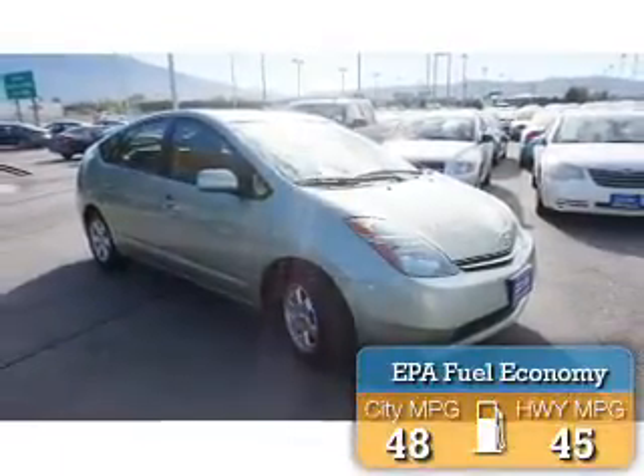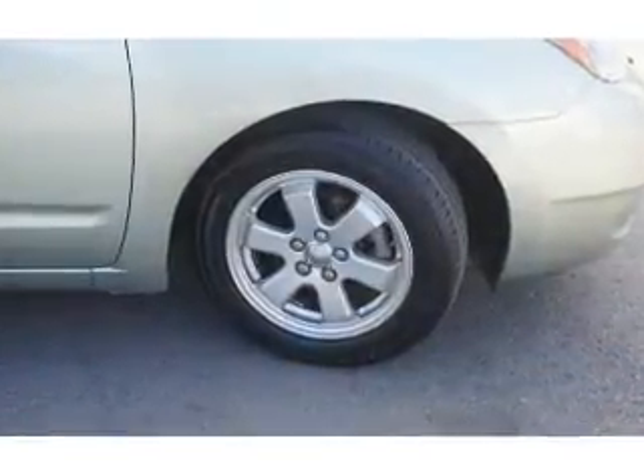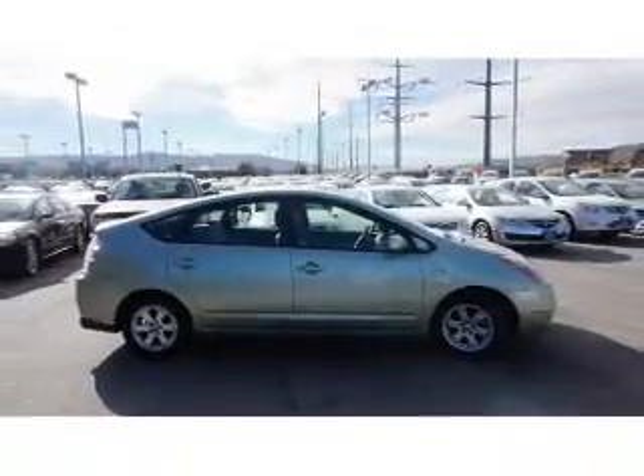Great fuel efficiency saves you money by requiring fewer trips to the gas station. The features include premium rims, keyless entry, and inside you'll find an adjustable tilt steering wheel and cruise control, along with a trip computer.